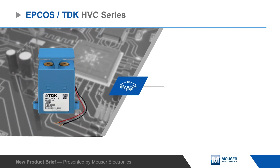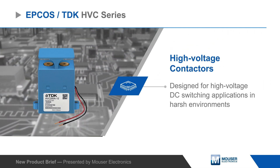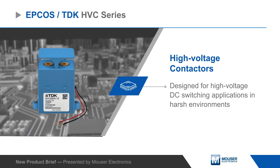EPCOS HVC series high voltage contactors are designed for high voltage DC switching applications in harsh environments such as EV chargers, renewable energy storage, and more.